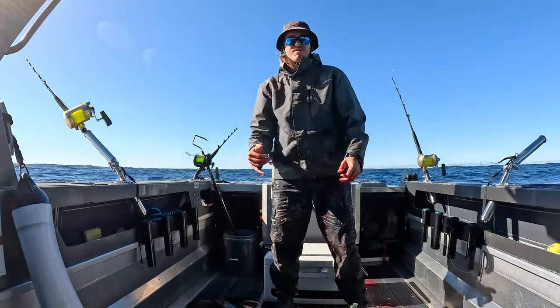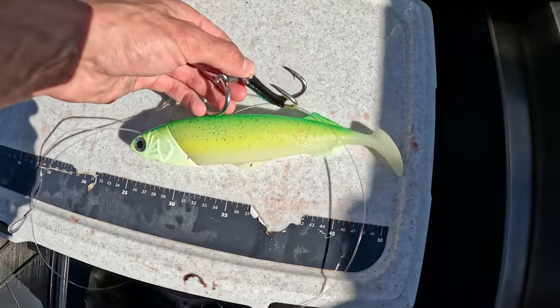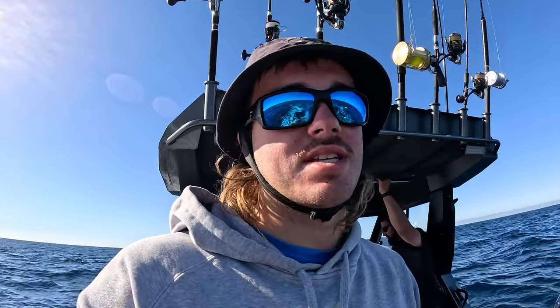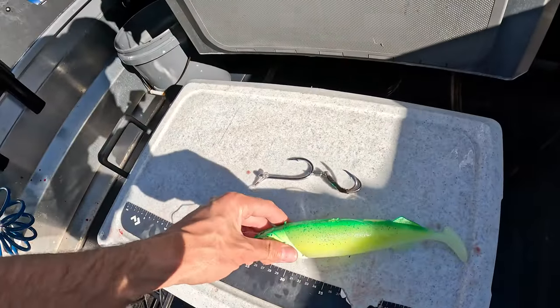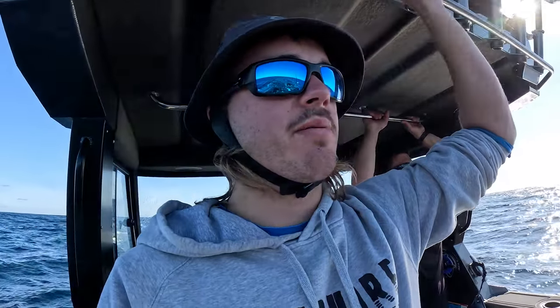We've got the rods back out hoping to get another one. That's the squidgy that did the damage - the lumo - and same thing happened again: the stinger hooks that you add on are the reason we caught it. The main hook didn't actually hook it at all. That's the third fish this season on this boat that we've hooked just because of the stingers. A lot of people don't run stingers, but I can't see why a couple extra little hooks wouldn't benefit you. You get so much meat off yellowfin - probably 15 to 20 kilos worth of meat between us.